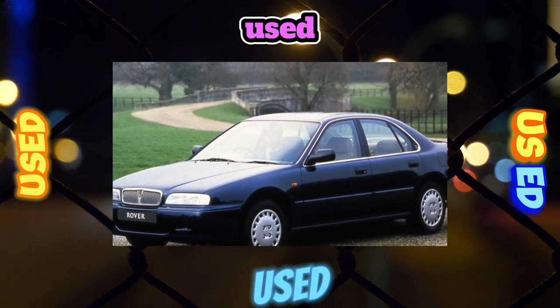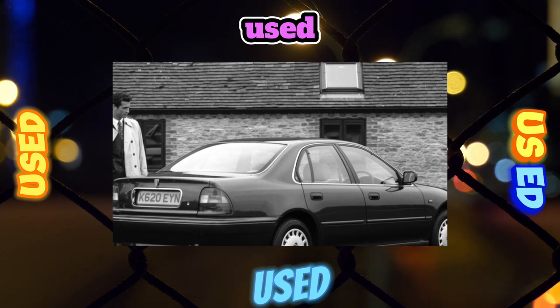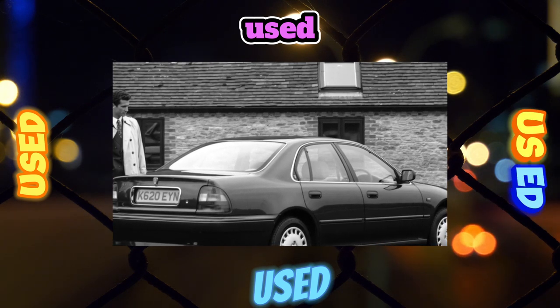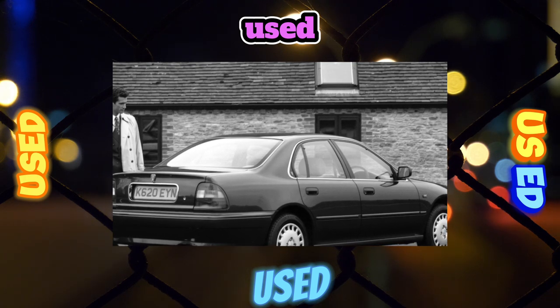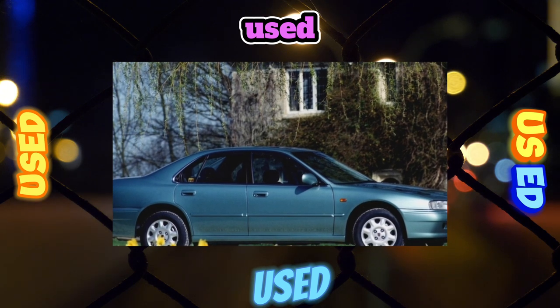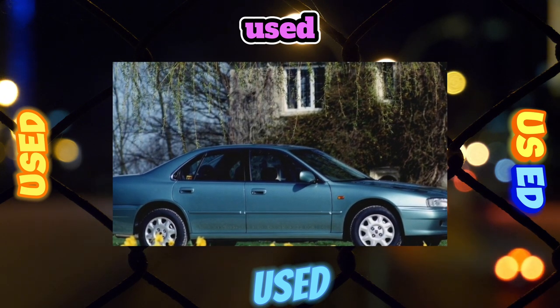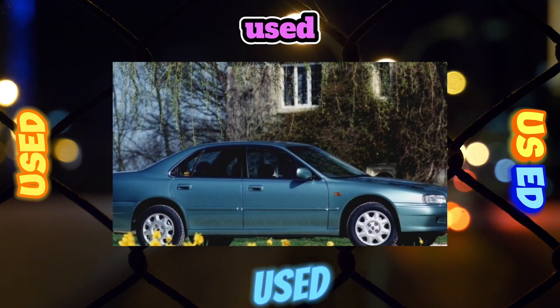Suspension: The car has a double wishbone front and multi-link rear suspension. The ride is moderately firm. The suspension is durable, with most parts lasting at least 100,000 kilometers, though it is not cheap to repair. The ball joint of the front upper arm is supplied only assembled with it, while the ball joint of the lower arm is offered separately, although it also costs a lot.